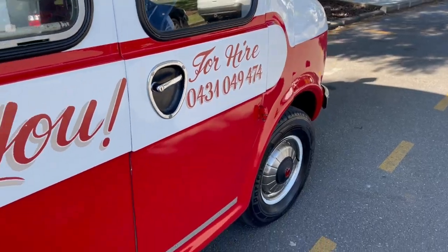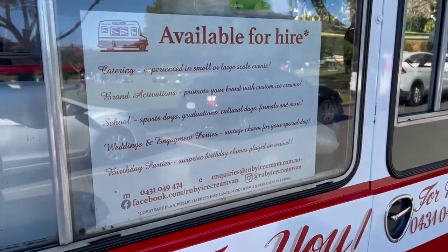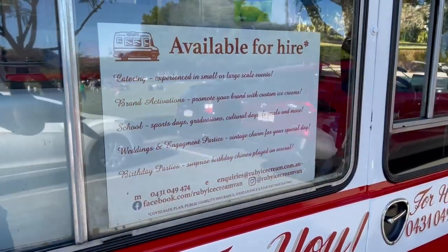It just shows you that a very well-placed ice cream van, truck, or trailer can do very, very well. He's down there every weekend, he does events — it's enough to kind of keep him and his family well taken care of. Here's an ice cream to Sam and to Ruby — we'll put a link to his website down below.